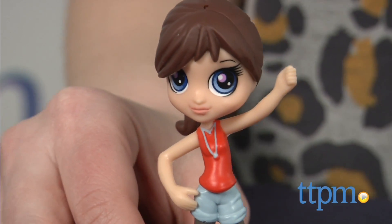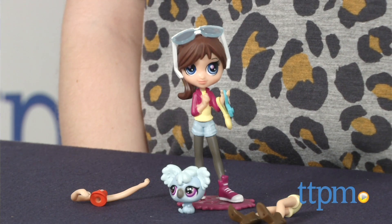Littlest Pet Shop is getting city chic in this new figure set. Hi, this is Jen from TTPM, and I'm here with the Littlest Pet Shop Blythe Style City Chic.